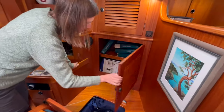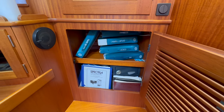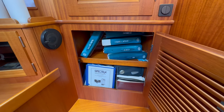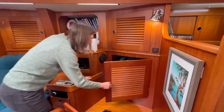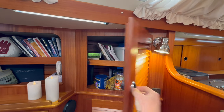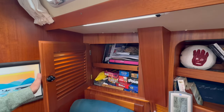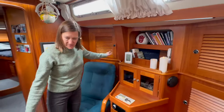Back here is where we keep all of the owner's manuals for the different systems and various things on the boat. We also have an assortment of snacks and cookbooks. Over here is where we keep all of our games — we play lots of cards when we're on the boat.